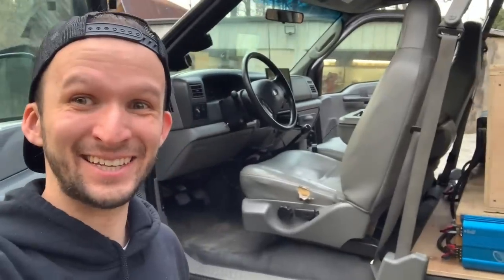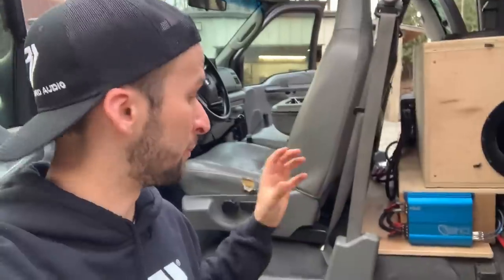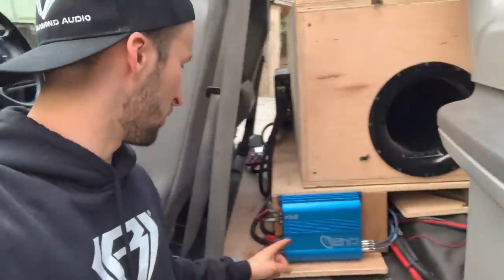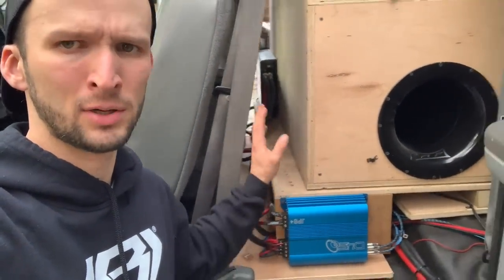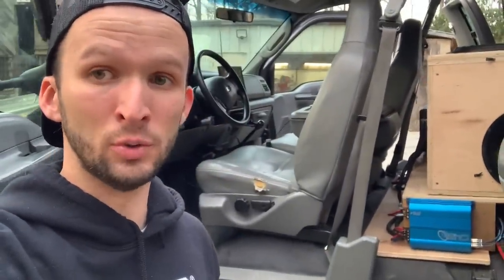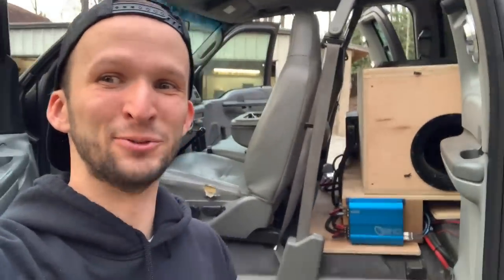Two more things I've got to do. One, I've got to vacuum this thing out, make it just a little bit neater. Two, when I turn off my car, I do get a pretty good bump through my subs. The reason for that is the way I have this set up — my remote wire comes in here, runs into this amp, then jumps out of this amp and runs to my other amp. I know a lot of times that is the issue. So in order to fix that, we're going to go get a relay, hook that up, and hopefully that will solve the problem.